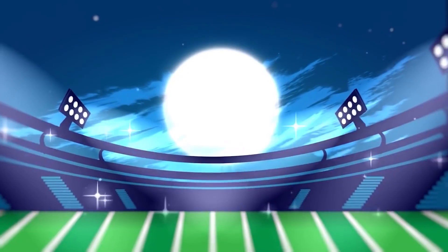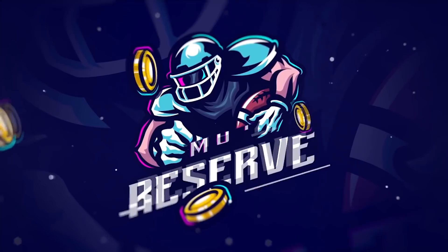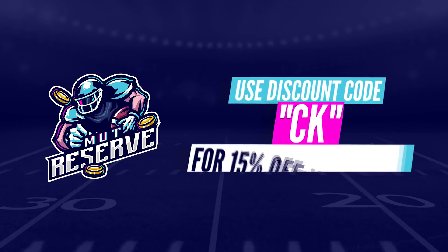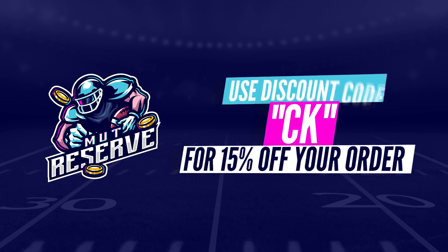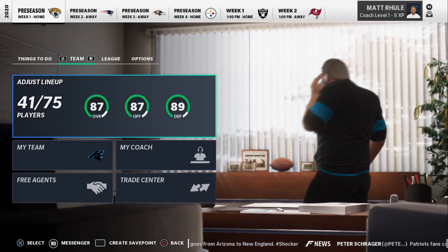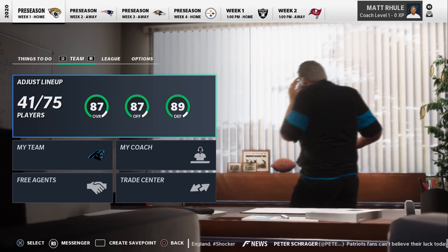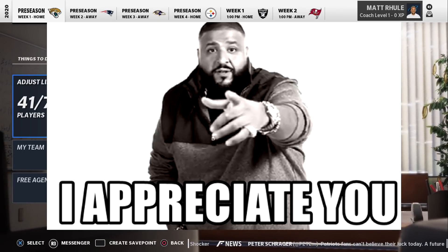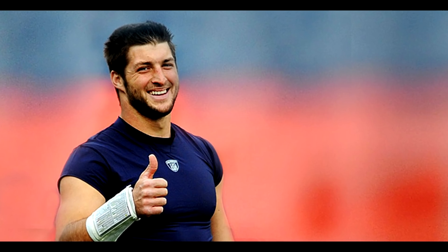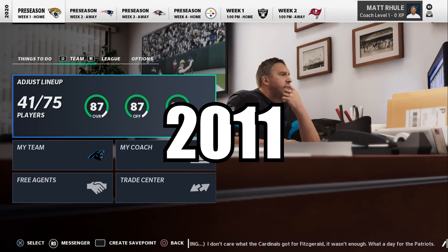A lot of you guys play MUT and sometimes you don't feel like grinding to get the best team, so if you want to buy some training, coins, or players, head over to muttreserve.com and use my code CK to get 15% off your order. If you're new here, hit that subscribe button. I'm streaming right after this video goes live — link will be in the pinned comment. This video did take a minute to put together, so if you could like the video that'll mean a lot.